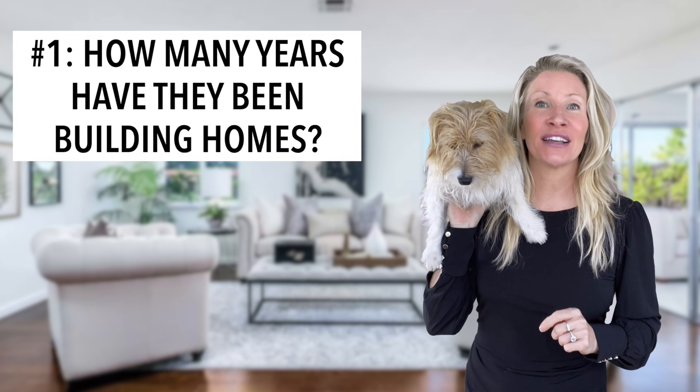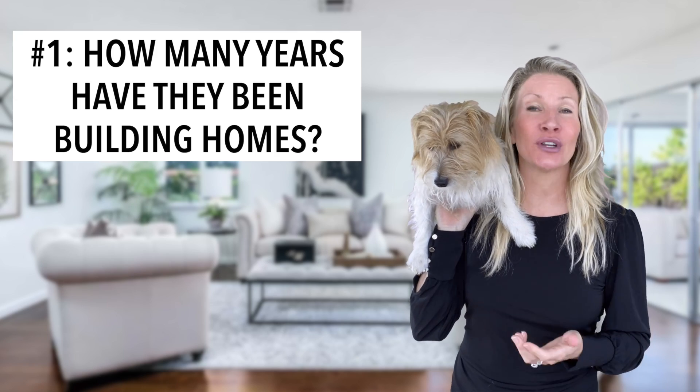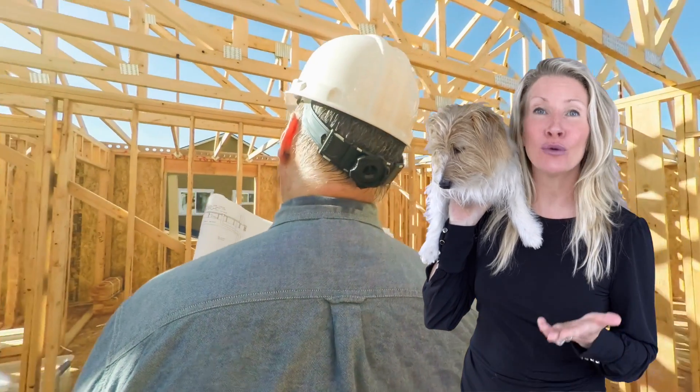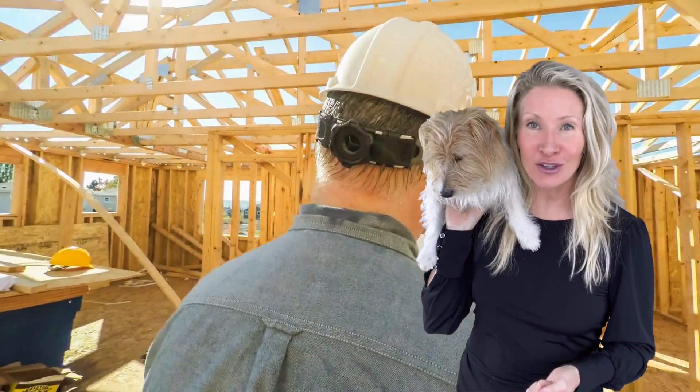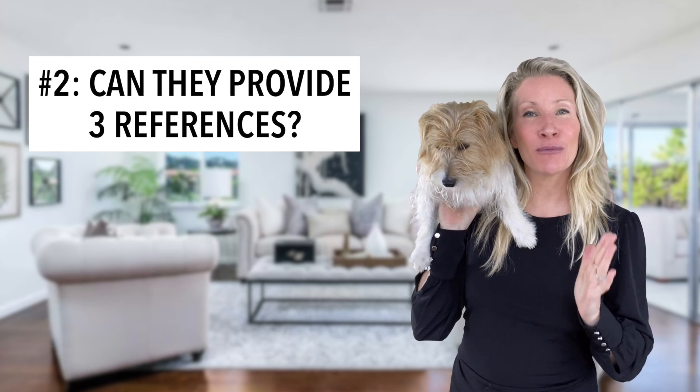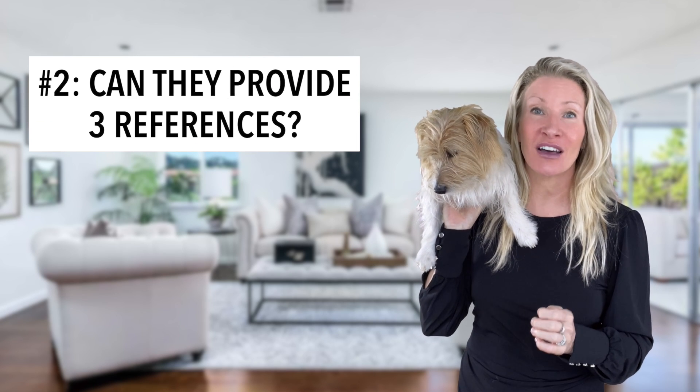Questions to ask the builder. Number one: how long has the builder been in business and building in the area? You want to ensure you're working with a reputable builder who knows the market and is knowledgeable about the local area and market conditions. Number two: can the builder provide three references of past clients? You want to know the builder handles repairs and meets deadlines.